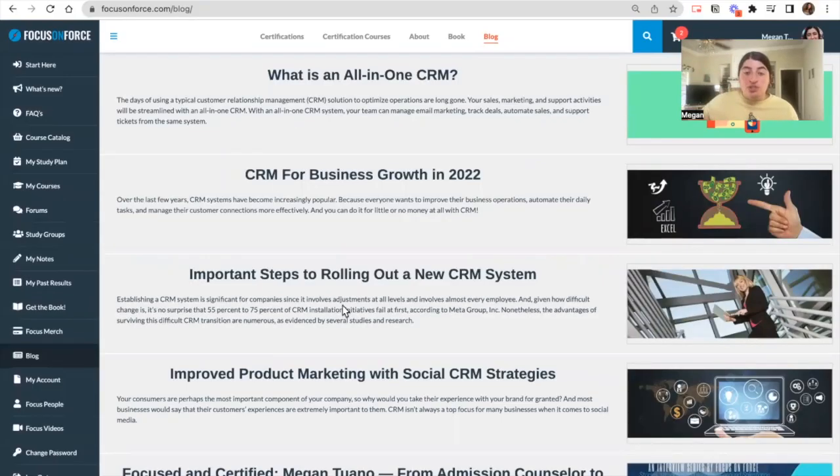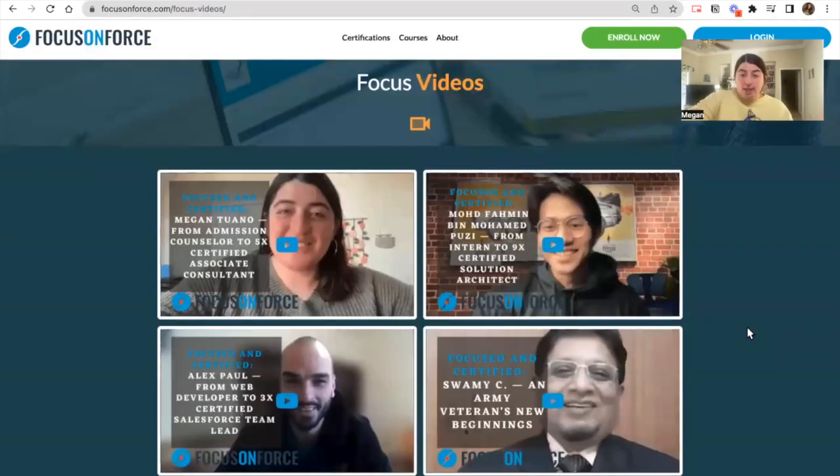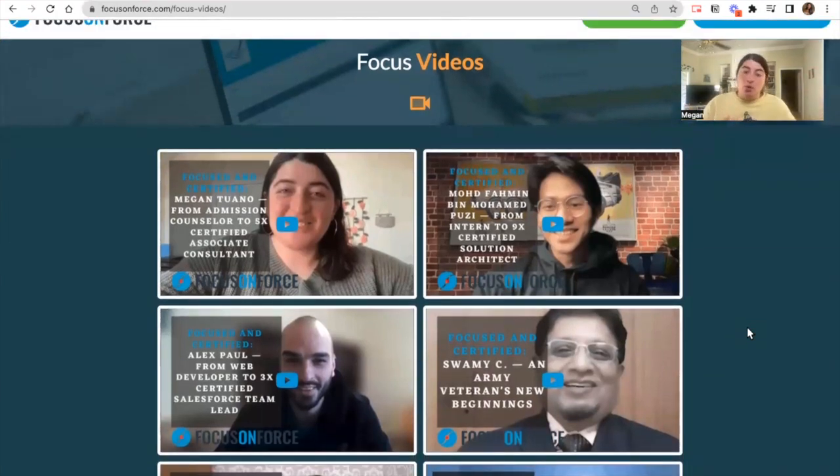Lastly, there are three additional areas you should consider. The first is the blog tab, where you have articles written by the Focus on Force team that are super informative for the Salesforce community. The second tab is Focus People, found on the bottom left — these are people that Focus on Force has interviewed who have passed exams and have helpful tips for you. And then you have Focus Videos, which is similar to Focus People but in video form instead of an article. Check these tabs out — they're really beneficial for hearing how other people use Focus on Force and applying that to your own study routine.